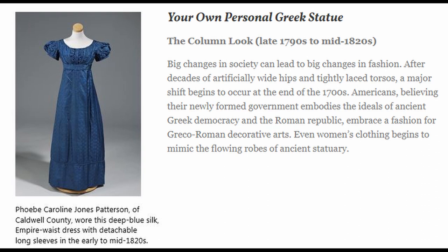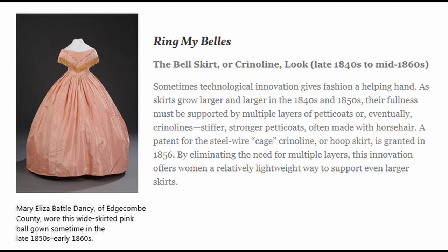Next we're going to be looking at the bell style, otherwise known as the crinoline style, which was used from about the late 1840s through the mid-1860s. The title is "Ring My Bells." Sometimes technological innovation gives fashion a helping hand. As skirts grow larger and larger in the 1840s and 1850s, their fullness must be supported by multiple layers of petticoats or, eventually, crinolines — stiffer, stronger petticoats often made with horsehair. A patent for the steel wire cage crinoline, or hoop skirt, is granted in 1856. By eliminating the need for multiple layers, this innovation offers women a relatively lightweight way to support even larger skirts. Here you can see a picture of this absolutely massive dress. Mary Eliza Battle Dancy of Edgecombe County wore this wide-skirted pink ball gown sometime in the late 1850s through the early 1860s.